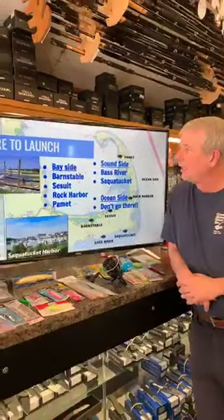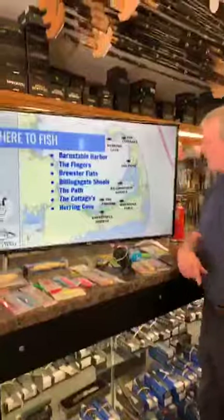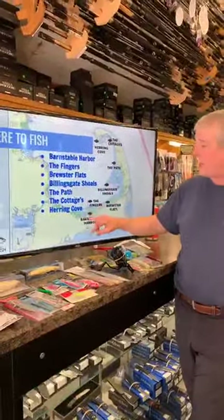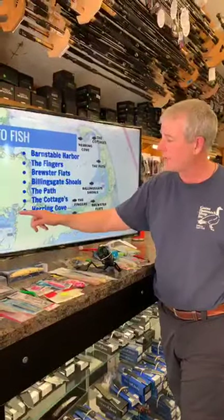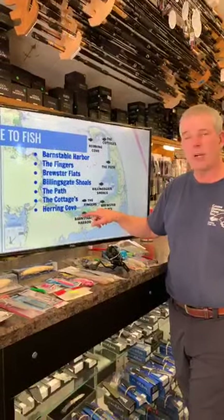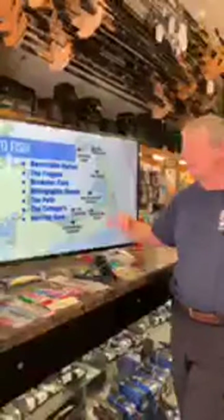Now let's look at where to fish. Starting in the Bay — Barnstable Harbour is a huge body of water, really cool in the spring. What happens is the stripers come through the Cape Cod Canal, come down here, and stage inside Barnstable Harbour. They're targeting bait fish that get flushed out on the outgoing tide. The Fingers area is basically due north — some deeper water where you can find them chasing sand eels.